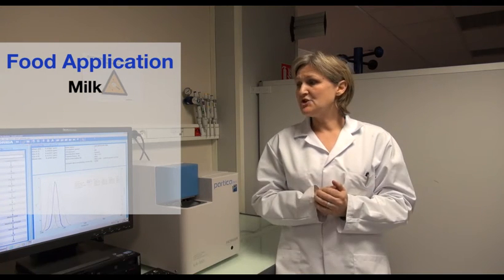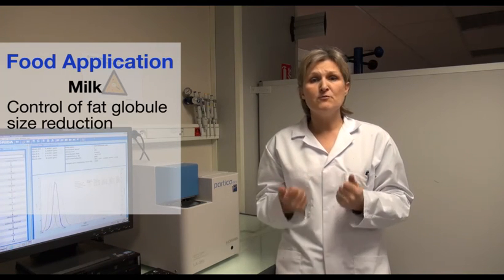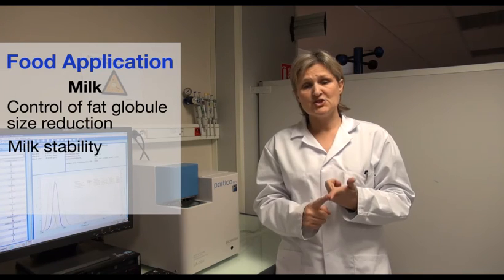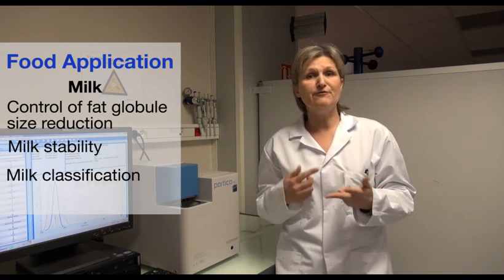In the video, we are showing an example of a food application for this type of device: the milk homogenization process follow-up. For this type of application, it is really important to control the fat globule size reduction, as they influence milk stability, shelf life, and are also used to classify the type of final products.